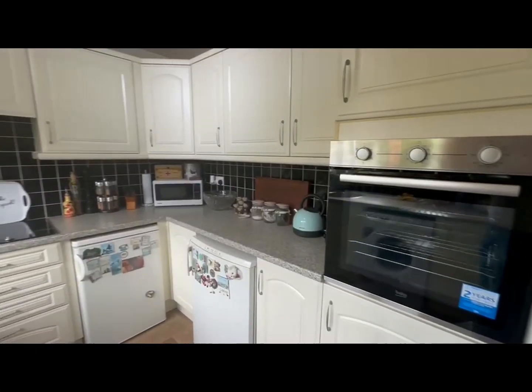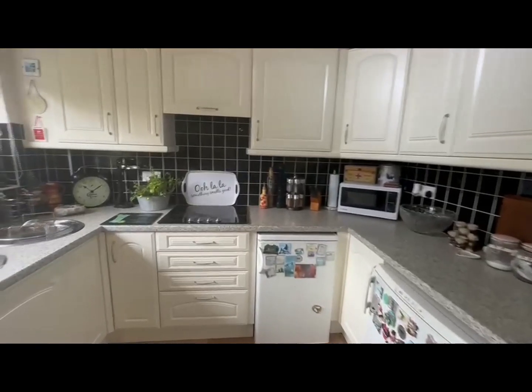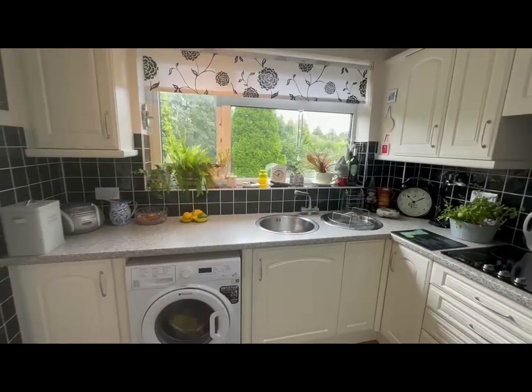Now we're in the kitchen. As you can see you've got a fitted oven, you've got an electric hob, room for additional appliances, a stainless steel round sink unit, and wall and base units.